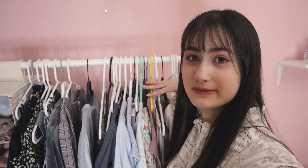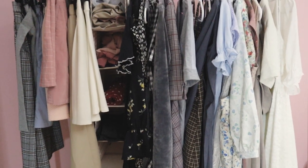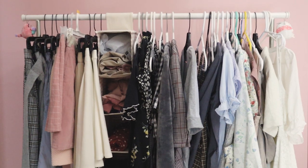The first place I'm going to start organizing is this rack over here. These are all of my dresses and skirts and is also what I wear the most. So I don't think I'm really gonna have to clean this up much, but let's still take a look.